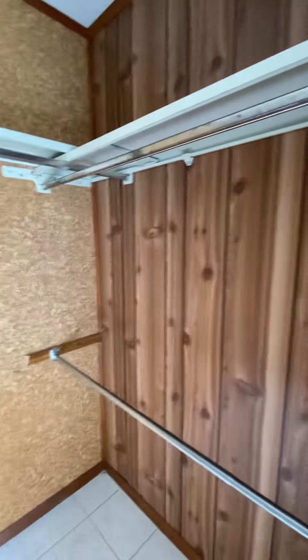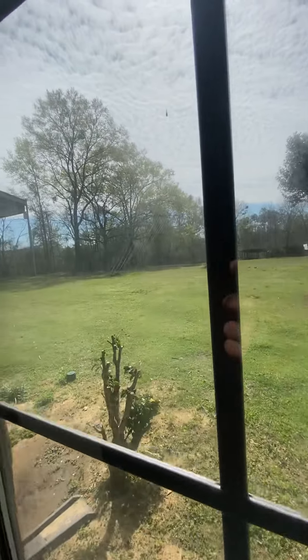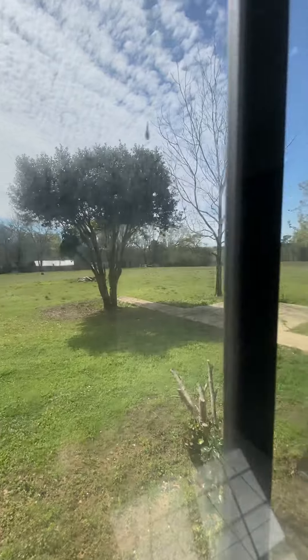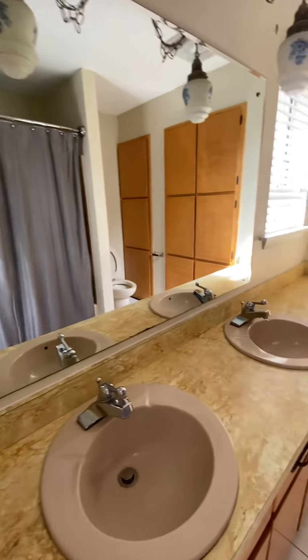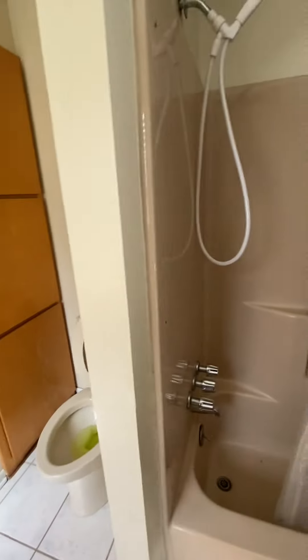There's a cedar-lined walk-in closet here, a view of the farm, bathroom, and shower.